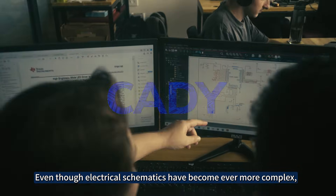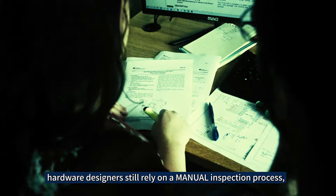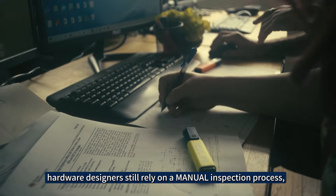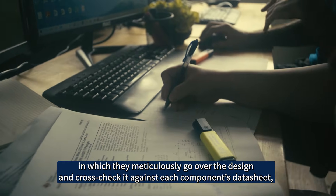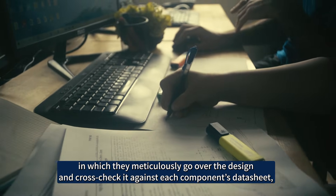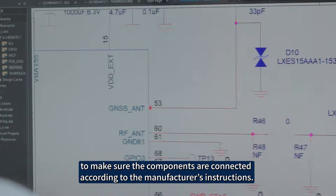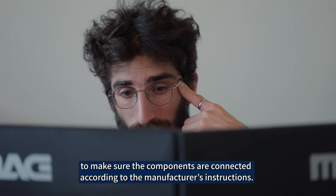Even though electrical schematics have become ever more complex, hardware designers still rely on a manual inspection process in which they meticulously go over the design and cross-check it against each component's data sheet to make sure the components are connected according to the manufacturer's instructions.